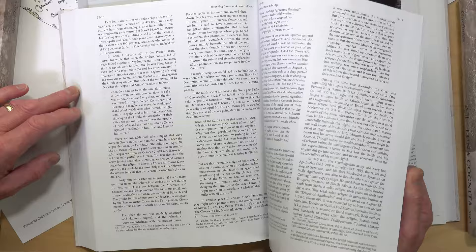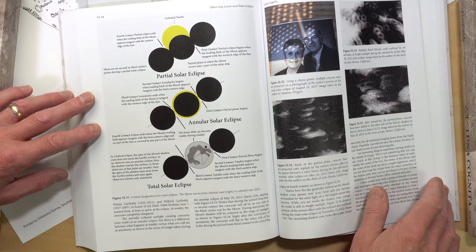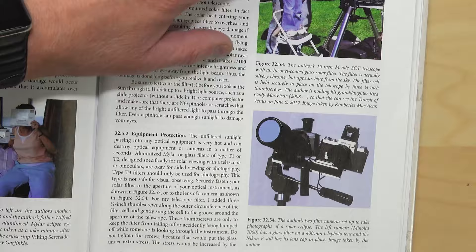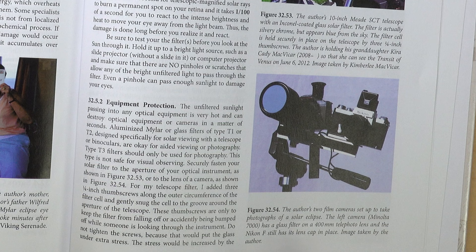There's a thorough chapter on lunar and solar eclipses with a perfect explanation of all the phenomena, the history of eclipses, and a good section on how to observe and record them. There's a nice picture of the author with his granddaughter and his Schmidt-Cassegrain with a full-aperture solar filter. If I were going to be critical, I'd probably say that the equipment and photographic imaging sections are not the work's strongest feature.